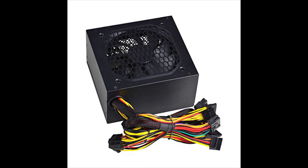As for power, I chose the cheap and reliable EVGA 400W PSU because, well, it's cheap.